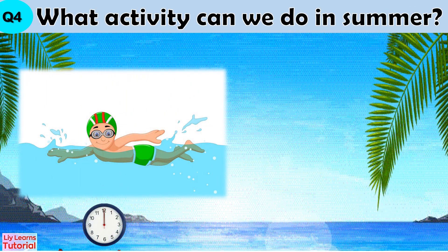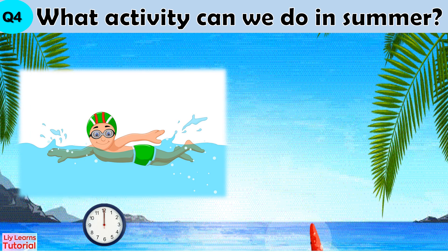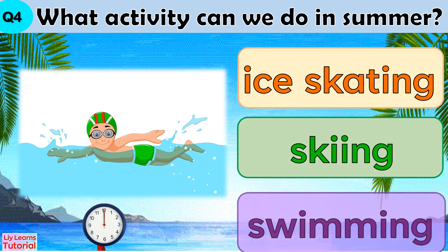Question 4: What activity can we do in summer? Ice skating, skiing, or swimming.